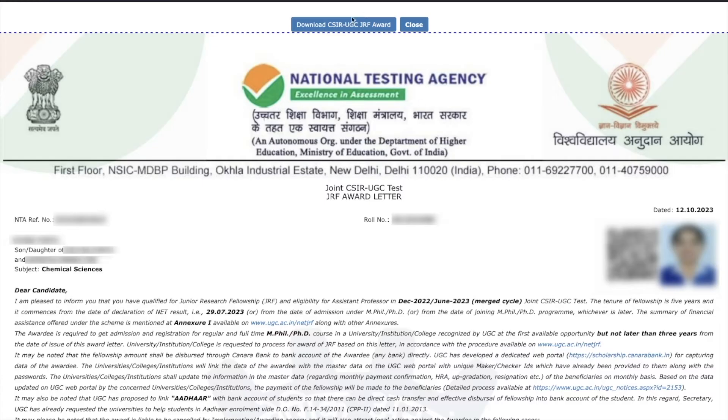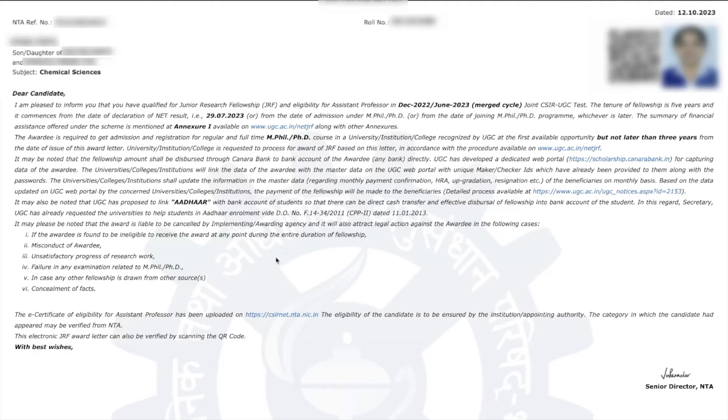This is your CSIR UGC NET Award Letter. You can click the download button to download it. It includes all your information — your name, father's name, mother's name, your subject, roll number, and application reference number. This is a letter from the Senior Director of NTA stating that you have qualified for JRF and are eligible for Assistant Professor in the December 2022 / June 2023 merged cycle. The tenure of the fellowship is five years and it commences from the date of declaration of the NET result, which is 29th July 2023, or from the date of joining MPhil or PhD, whichever is later.